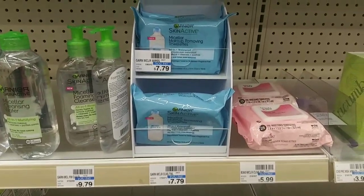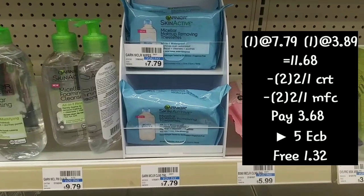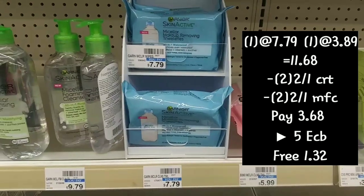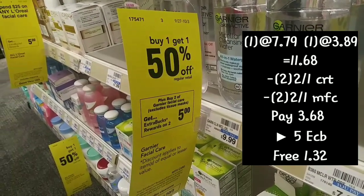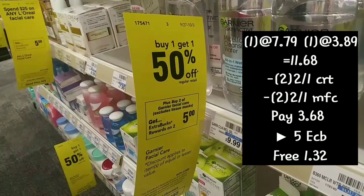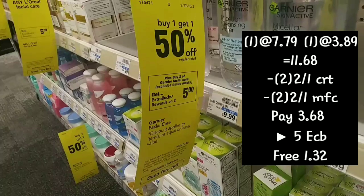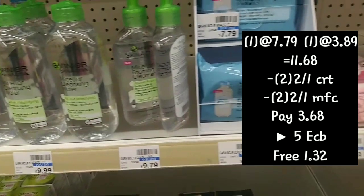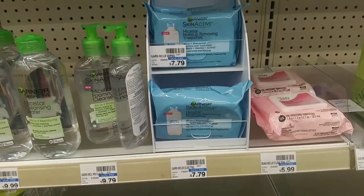The next deal is on the Garnier — it's buy one get $1.50 off, also buy two get back $5. Since my store takes expired coupons, I used a $2 off one coupon that expired on the 26th. I also used two of the $2 off one Micellar Water CRTs, bringing the total down to $3.68 out of pocket, getting back $5, making them free plus a $1.32 money maker.